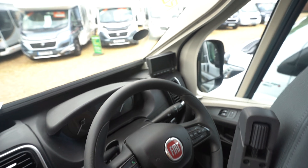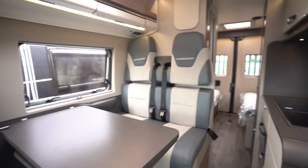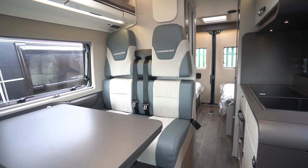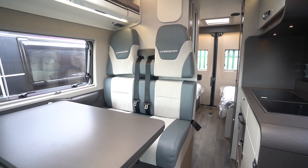All around a stunning vehicle in brand new condition for a fraction of the price of what you'd pay from a Swift dealer. If you'd like any further details, feel free to give us a call — our website link and phone number are in the description down below.